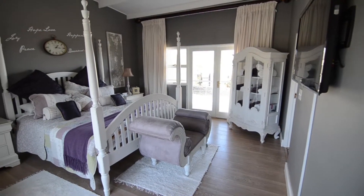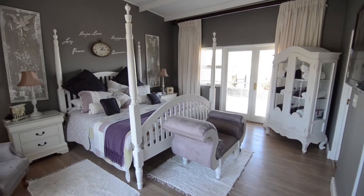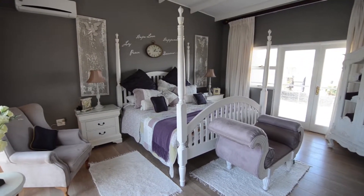The spacious main bedroom boasts laminated wood flooring, air conditioning, a private balcony and an ensuite bathroom.